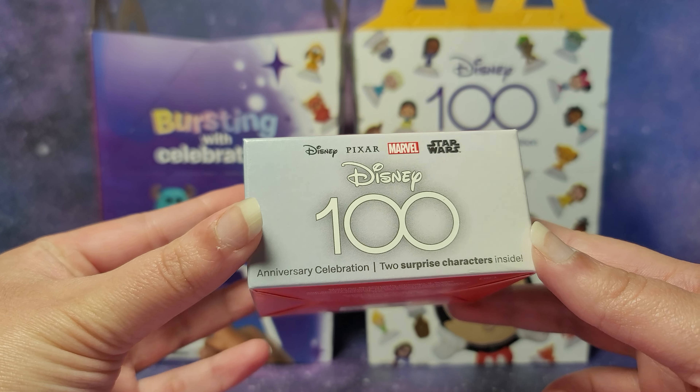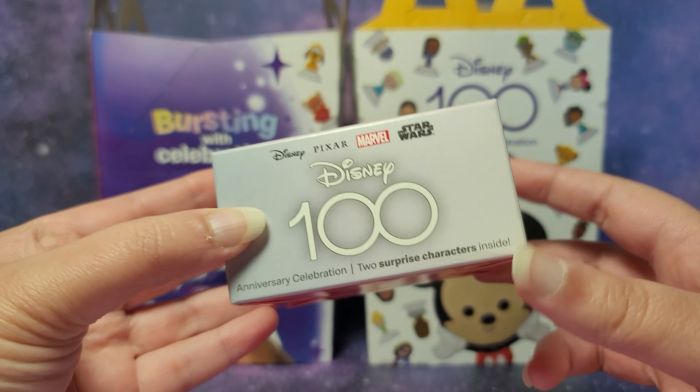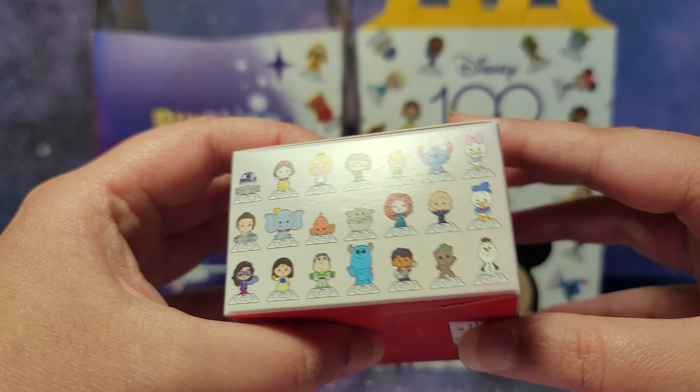Here is the Disney 100 Happy Meal Toy Blind Box — you get two characters in each box. Here are all the characters you can collect.